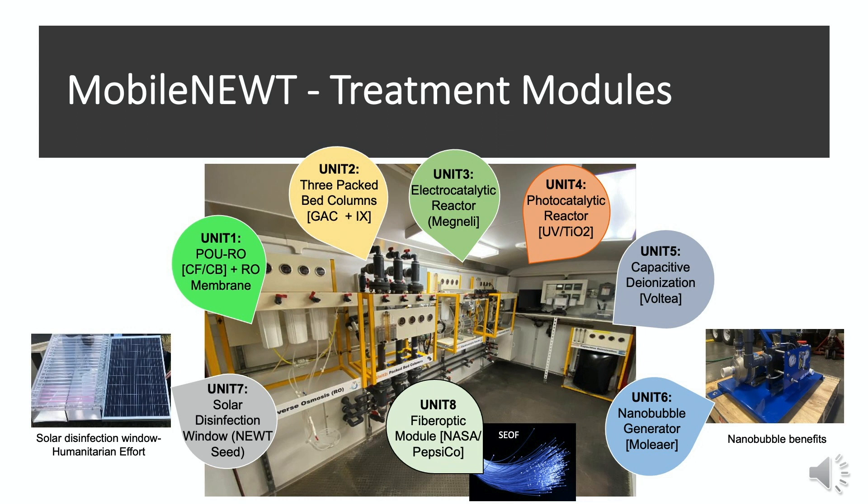Unit One, in the top left corner, is a point-of-use RO unit with a cartridge filter and a carbon block filter followed by an RO membrane. Unit Two is three packed bed columns, which allow us to compare conventional media such as GAC and ion exchange with other types of nano-engineered media for side-by-side comparison. Unit Three is an electrocatalytic system where electrocatalytic processes can also destruct certain compounds from the water, and we are building our own electrodes for this module.